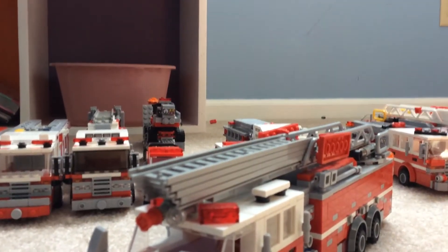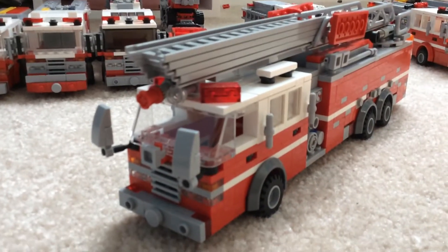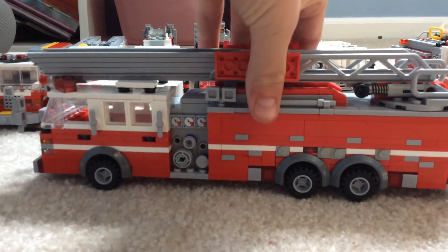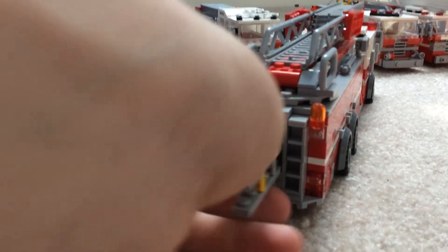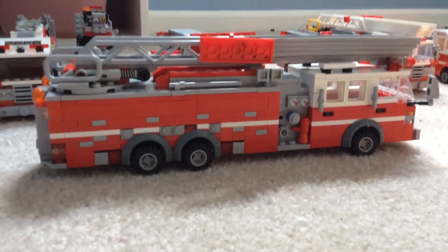Truck 3 is a 2004, or I think maybe a 2005, E1 Protector. It's got ladder boards now, which look nice. I'm still happy with this truck — I love this thing, one of my favorite rigs. The fact that I can pull out the ladder never gets old. It's hard to get back in, but you just gotta wiggle it.